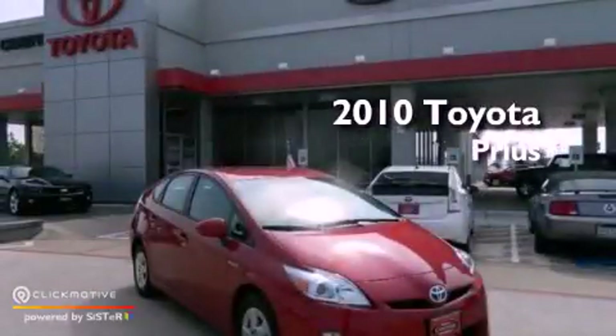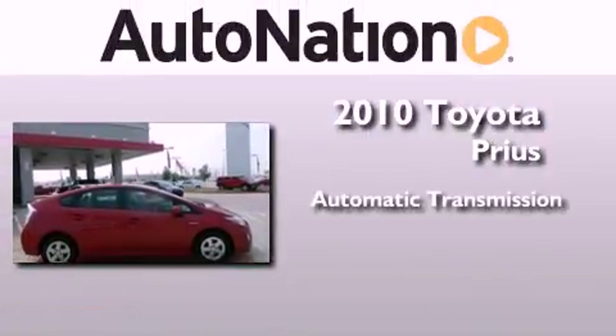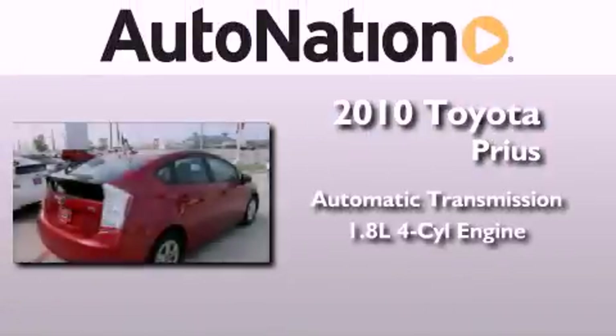This is a certified pre-owned 2010 Toyota Prius. This vehicle has seating for five adults and an inline four-cylinder engine.